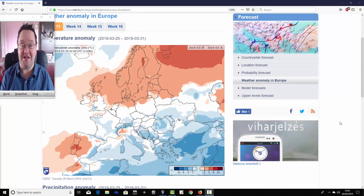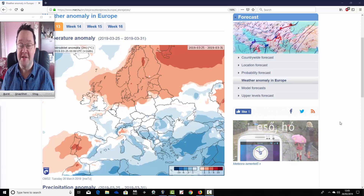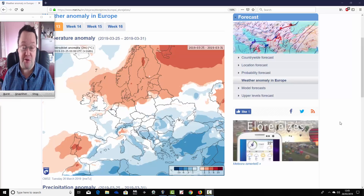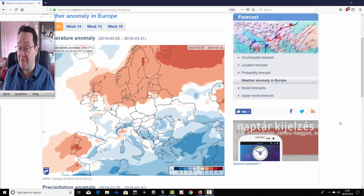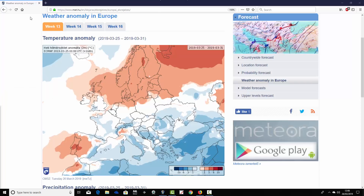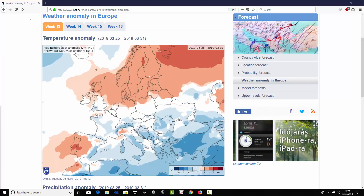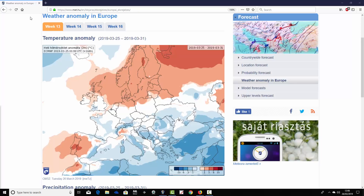Hello everyone, back tuning in for today's first video doing the ECMWF 30-day outlook. For this update using the Hungarian Met Office, we're going to have a look at the temperature and precipitation anomalies for the next four weeks — not just for the UK but for Europe as well. With this model we can only show temperature and precipitation anomalies, but you'll get a rough idea of the broad pattern.